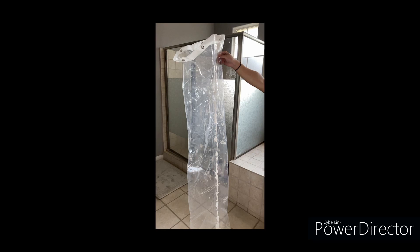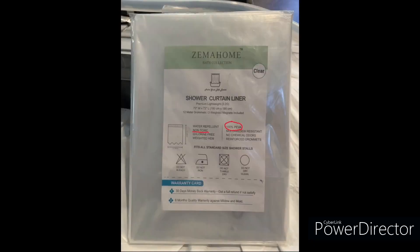I took a shower liner with grommets, cut it in half lengthwise, and glued the sides together to form a tunnel. This liner is made of polyethylene vinyl acetate, or PEVA, which is generally less toxic.